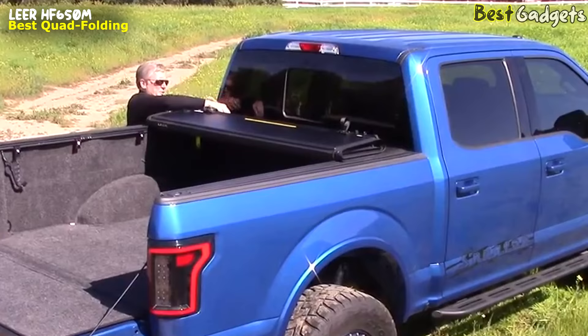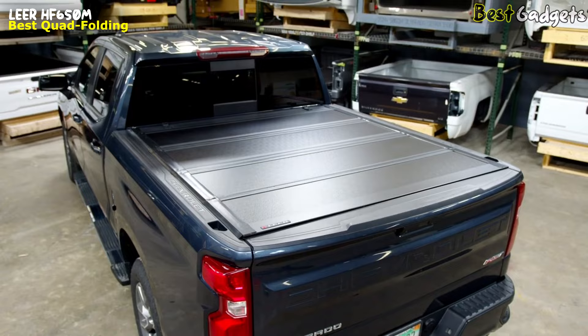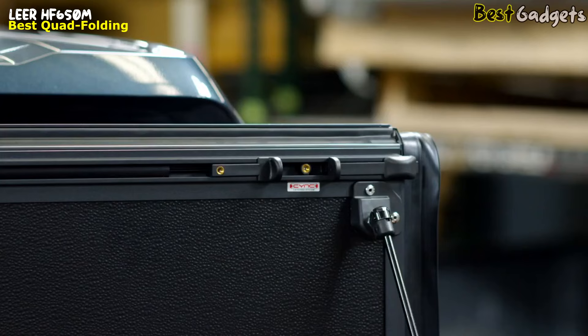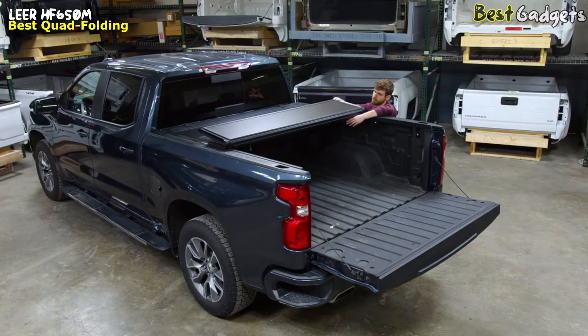It installs drill-free and is easy to remove when the load you're hauling requires full truck bed access. Check out the sleek 12mm low-profile true flush mount design. With four durable lightweight folding panels, these dent-resistant panels are fiberglass reinforced plastic polymer. The HF650M is designed with Lear's industry-exclusive sink latching system, which allows for easy opening of the cover from either side of the truck bed with one hand. The sink cables are recessed into the cover.